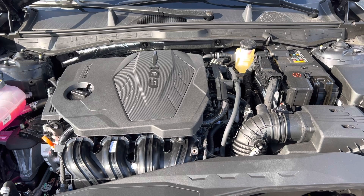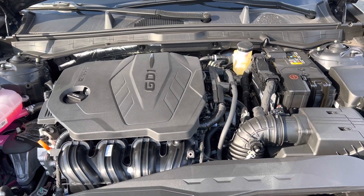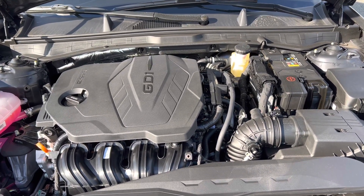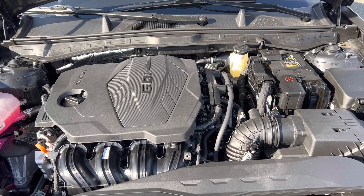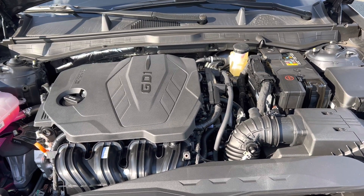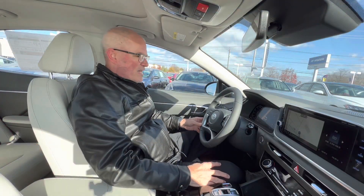Under the hood is a 2.5L naturally aspirated inline 4-cylinder engine mated to an 8-speed automatic transmission, producing 191 horsepower and 181 lb-ft of torque. Fuel economy is 27 city, 37 highway, and 31 combined. The engine's minimum octane rating is 87, so you can run this on regular unleaded gas.